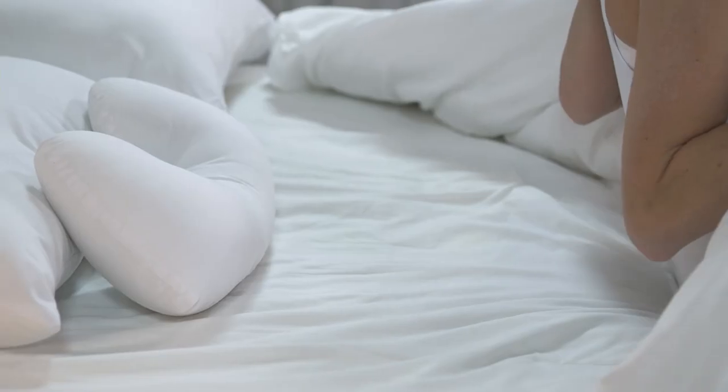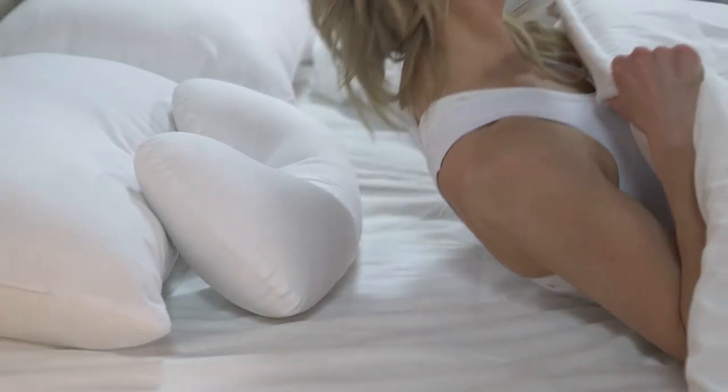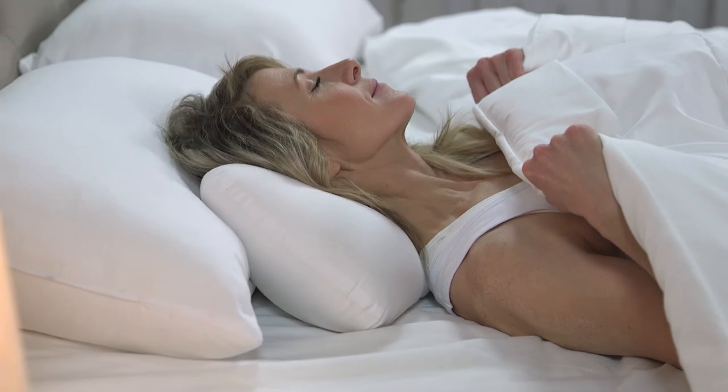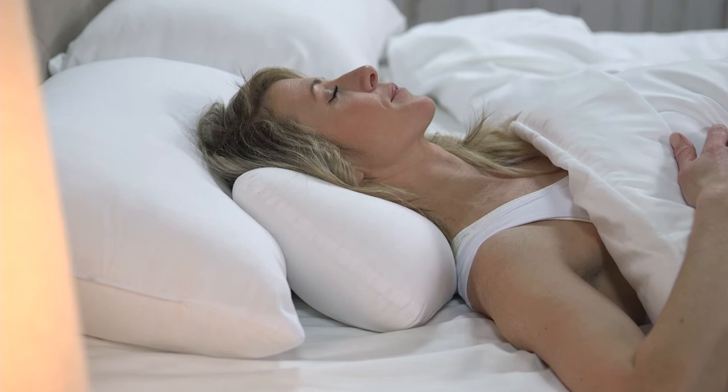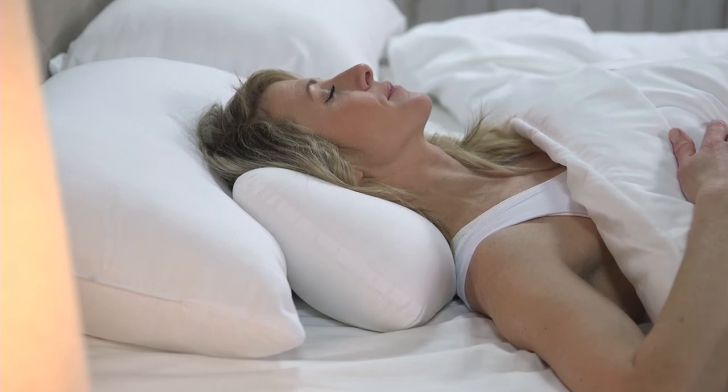For resting or sleeping while lying down, use in combination with a traditional pillow by placing the firm cervical lobe under your neck for support and allowing the two side lobes to gently cradle your head for comfort.